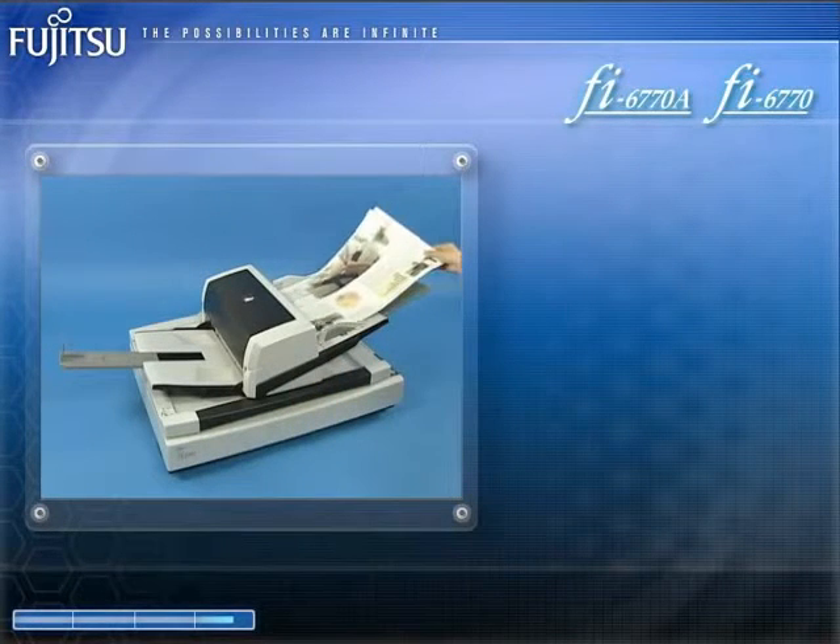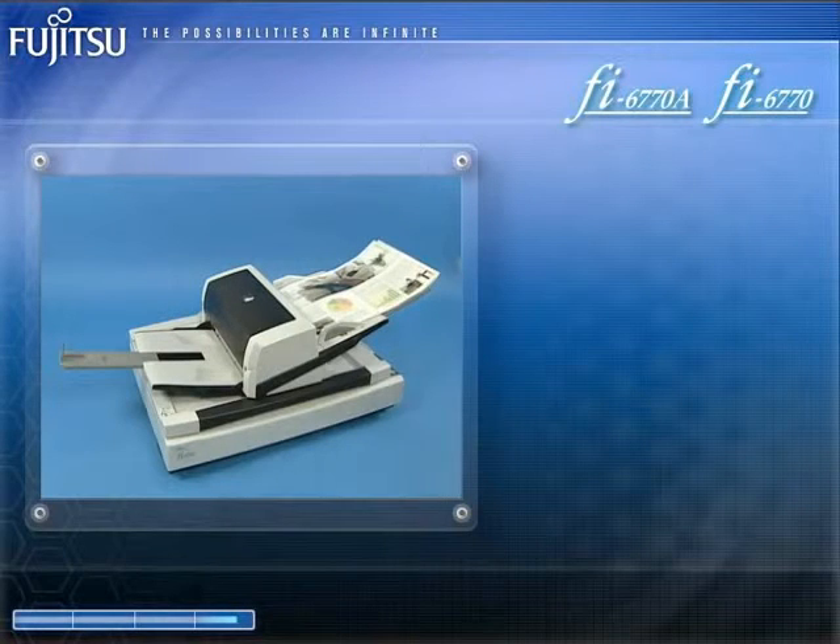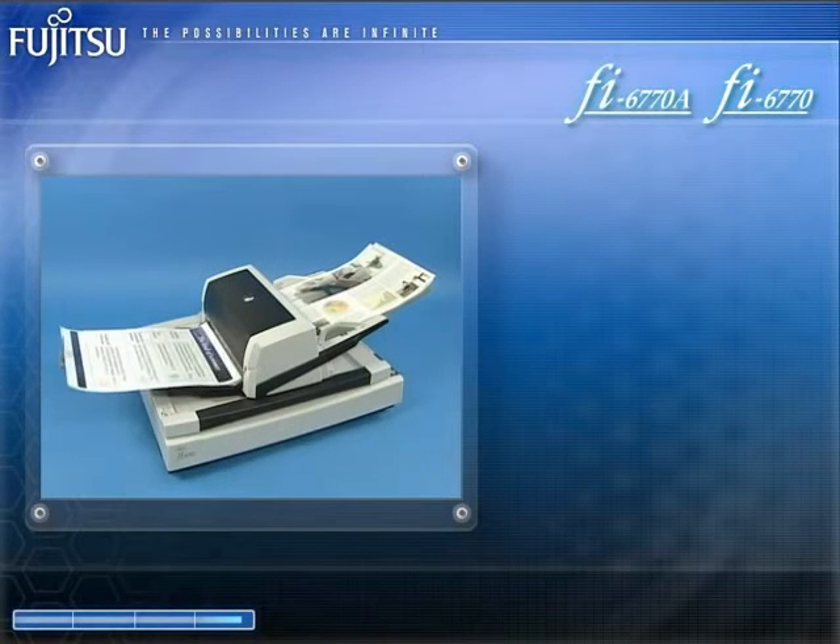The FI6770A and the FI6770 are ideal for businesses and government offices that must scan large volumes of technical drawings, maps, and other large documents.